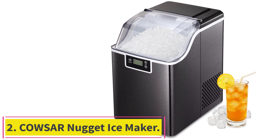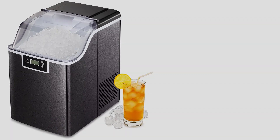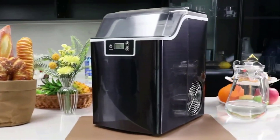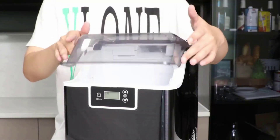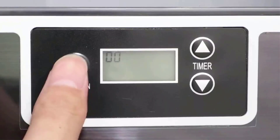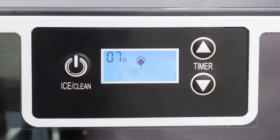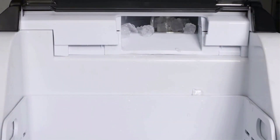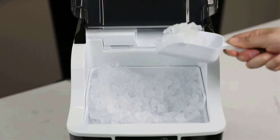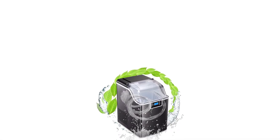Number 2: the Kauser Nugget Ice Maker. Also called pebble, pellet, chewable, opal, or even sonic ice. Unlike traditional hard ice cubes, nugget ice is light and airy, incredibly satisfying to chew on, and it doesn't hurt your teeth. Nugget ice is favored by bartenders and restaurants for its flavor-absorbing ability and is perfect for cocktails, sodas, and other beverages. With 10-minute fast nugget ice making, up to 44 pounds per 24 hours, and a 2.4L water reservoir, you'll always have fresh pebble ice.